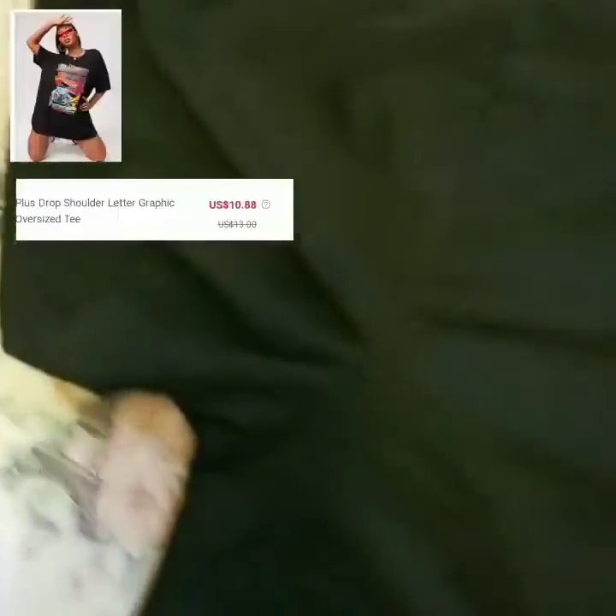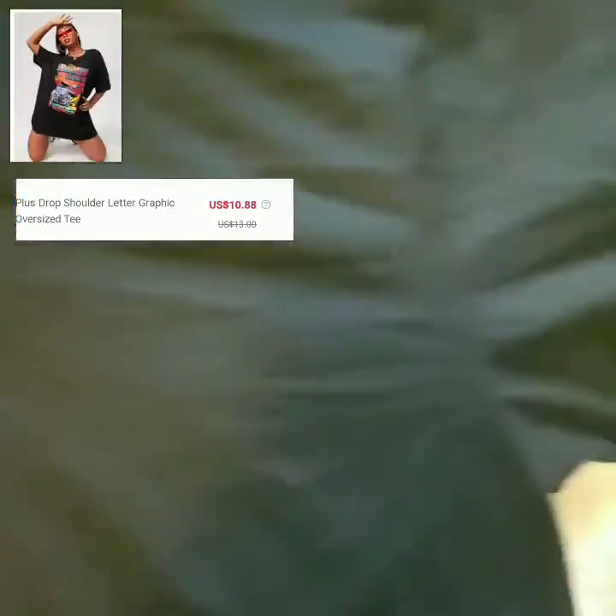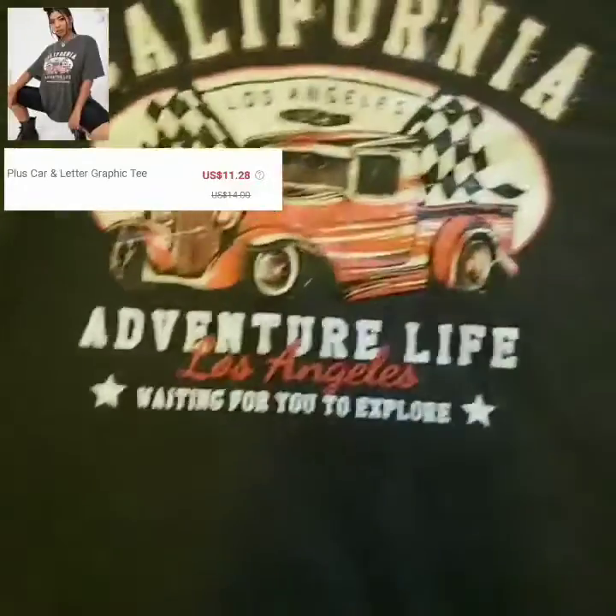This is another graphic tee — a drop shoulder letter graphic oversized tee. I actually really like this. It was really oversized, but it works if you want to style it with jeans. Very soft material and I really like this shirt.